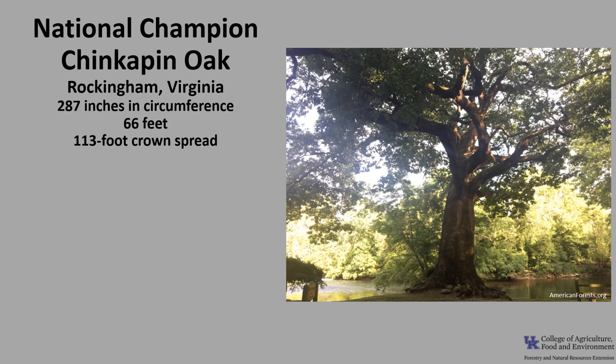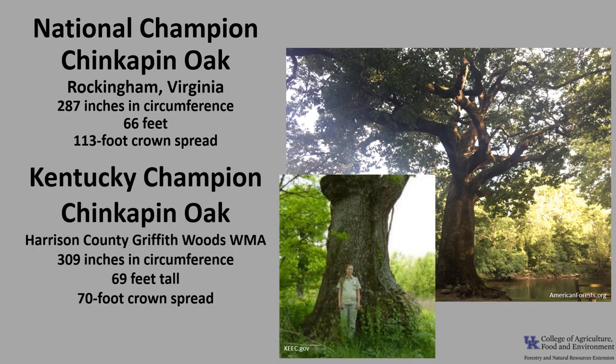The National Champion Chinkapin oak is in Rockingham, Virginia — 287 inches in circumference, 66 feet tall, with a 113-foot crown spread. The Kentucky Champion was at one time the national champion. It was located in Harrison County at Griffith Woods Wildlife Management Area, measuring 309 inches in circumference, 69 feet tall, with a 70-foot crown spread. If you'd like to know more about champion trees, check out the American Forest Champion Tree Register or the Kentucky Division of Forestry Champion Trees.